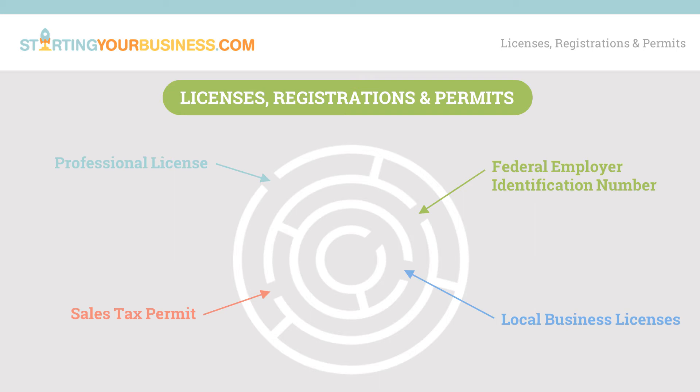You can apply directly at IRS.gov, and there is no cost to get the number. Getting the number takes only about 5 minutes, and if you have questions, we have a video on how to apply for an EIN on our site.